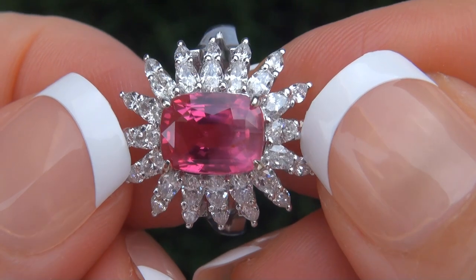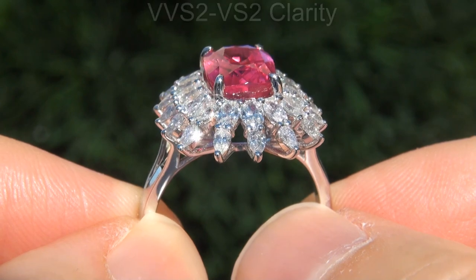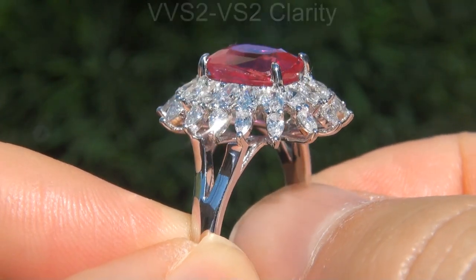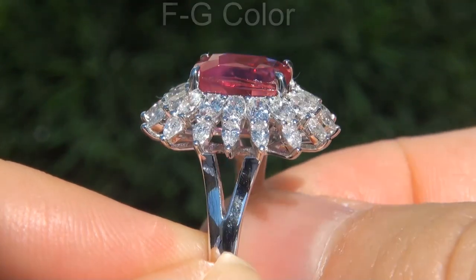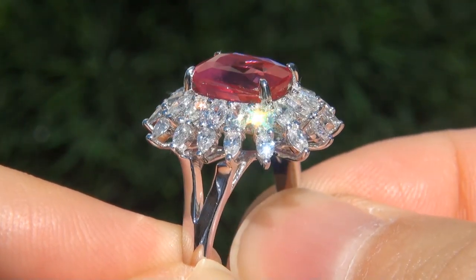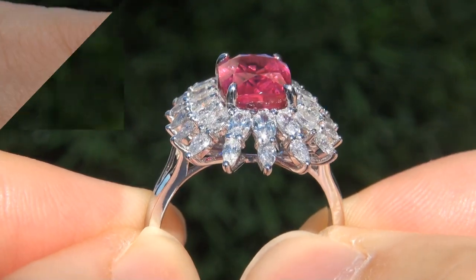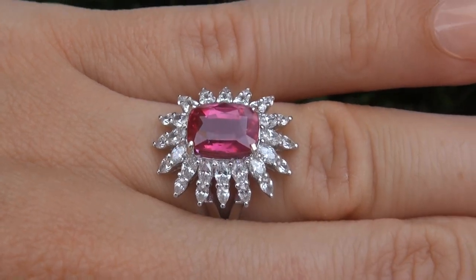These diamonds are all perfectly clear and completely eye clean, graded at near flawless VVS2 to VS2 clarity with colorless and near colorless F to G color, offering outstanding brilliance, flash, sparkle and fire, as you can clearly see here in the video.